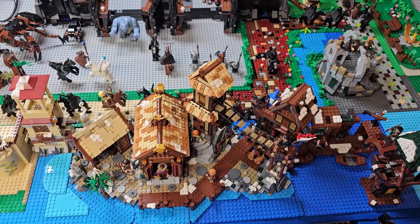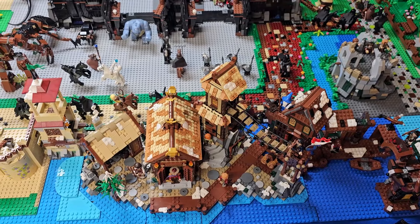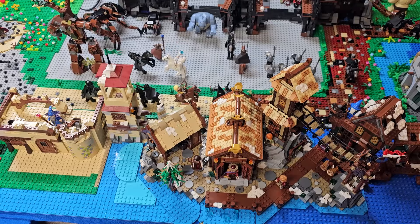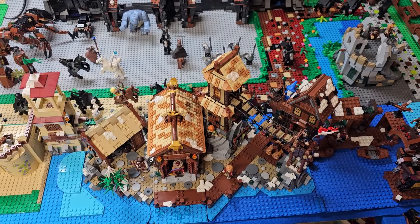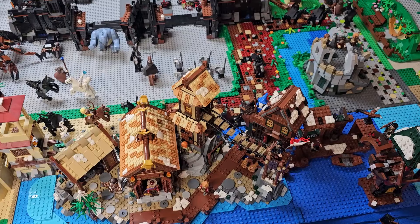Here it is from above. It consists of official Lego Lord of the Rings sets, the Lego Ideas Viking Village, and a custom MOC that the missus did many years ago. I kind of put them all together to come up with a good Lake Town to go in our Lego Lord of the Rings section.